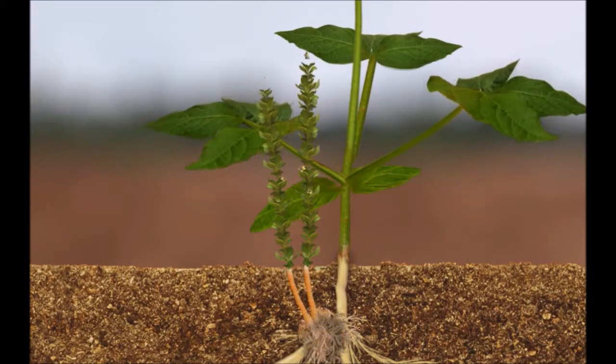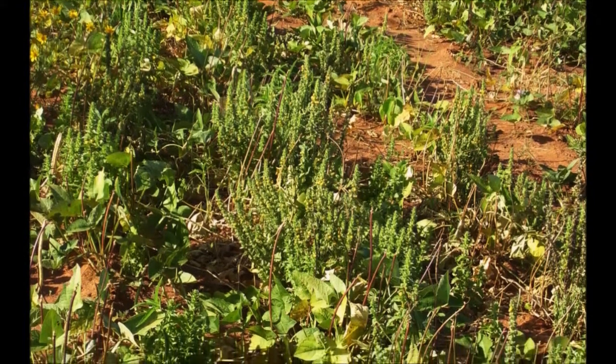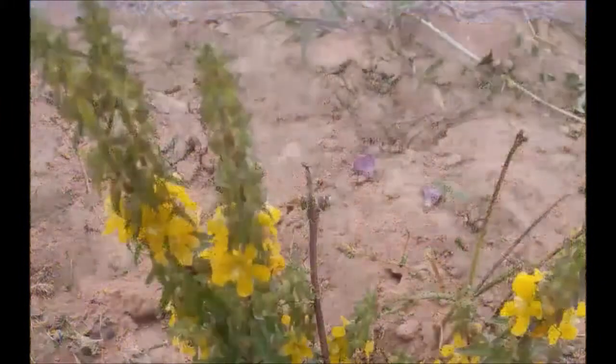As witchweed continues to develop above ground, it looks like any other common green plant. When the flowers mature, seed capsules are formed which release large numbers of tiny seeds as was explained at the start of the video, and the witchweed life cycle is complete. When cowpea fields are severely infested with yellow witchweed, crop yields can be very low or even nothing at all, as shown here.